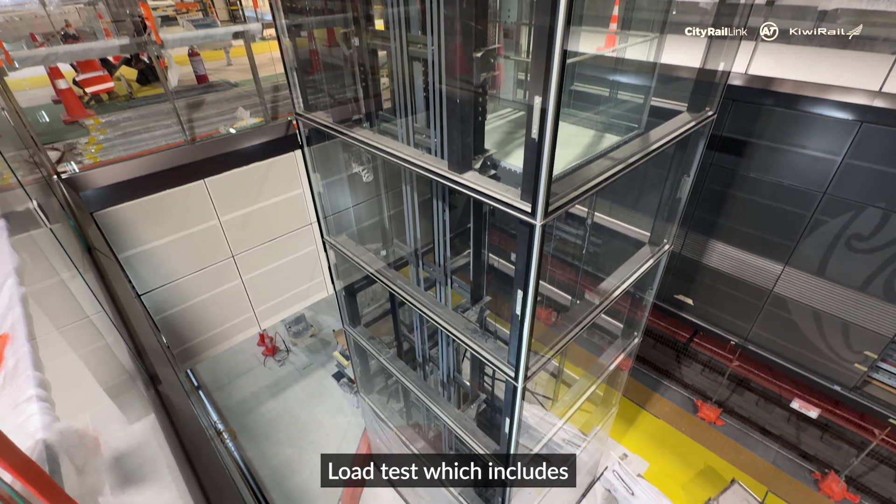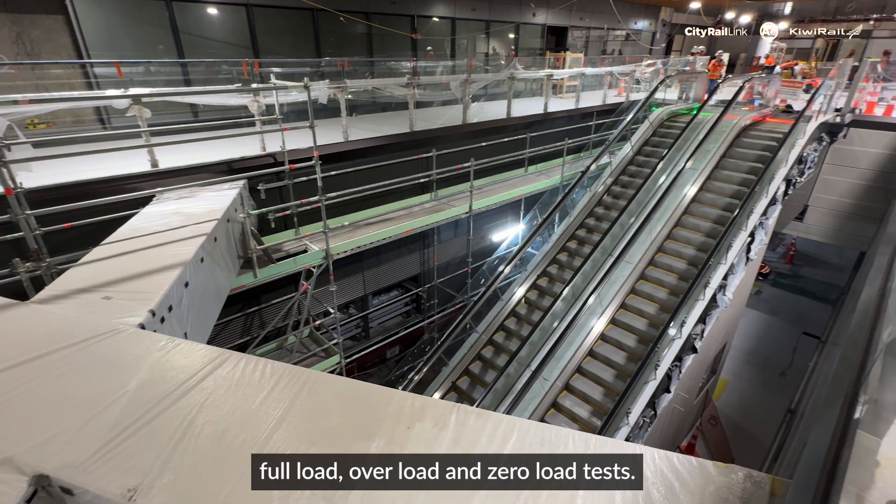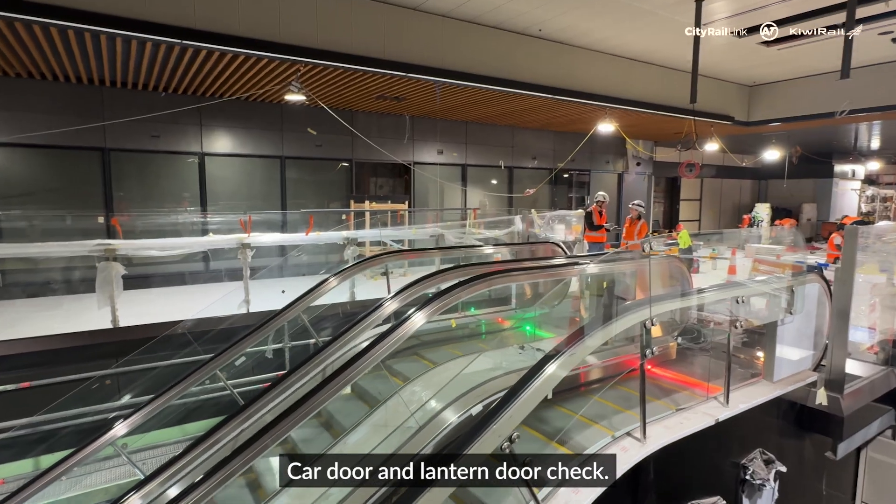The load test, which includes full load, overload, and zero load test, as well as the car door and landing door check.